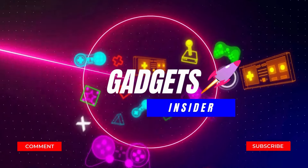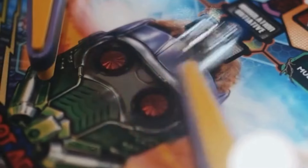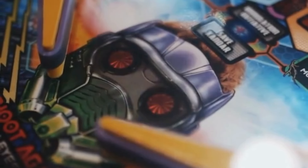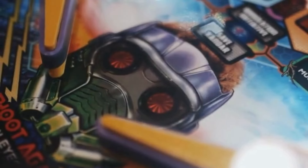Hello and welcome to our YouTube channel Gadgets Insider. We are coming up with another great video for the best iPhone 15 Pro Max cases in 2024 — top 5 available on Amazon.